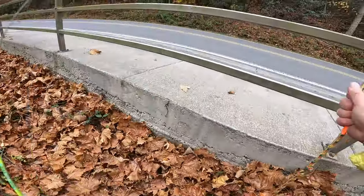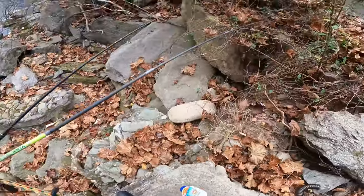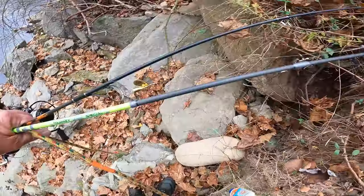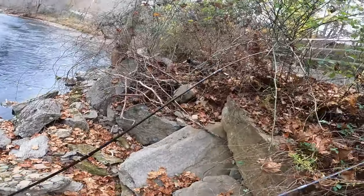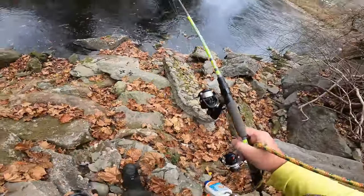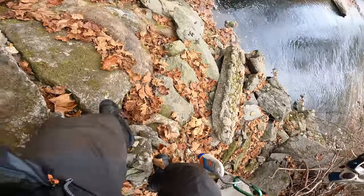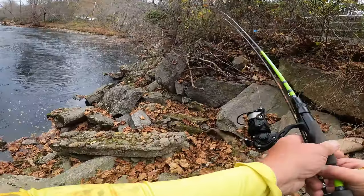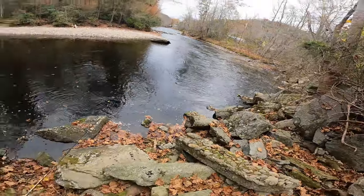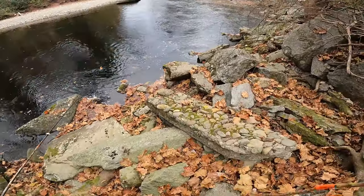Let's walk our way down — just be real careful making your way down, get you some good footing. I'll tell you how I found out about this place. First time I was down here, one of the locals — I watched him from the other side and he was casting right in here, caught his limit, sitting on his rock.